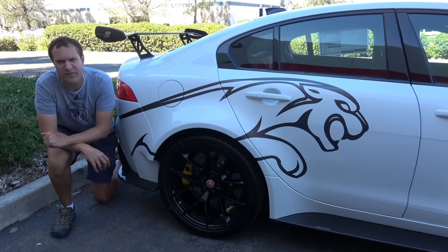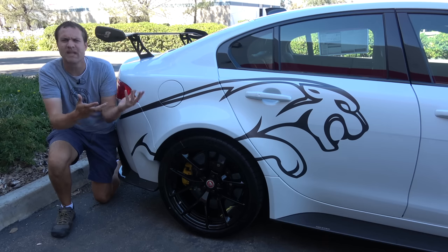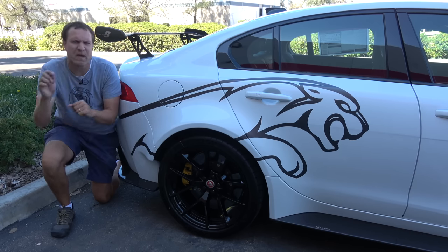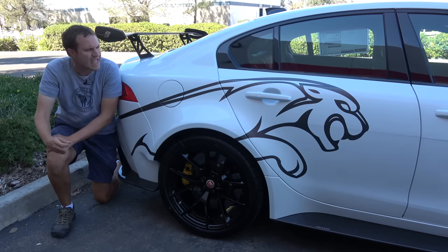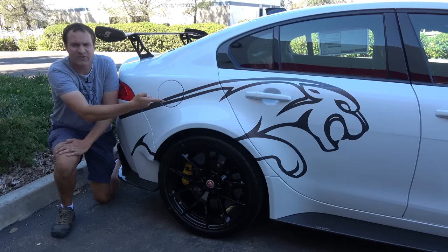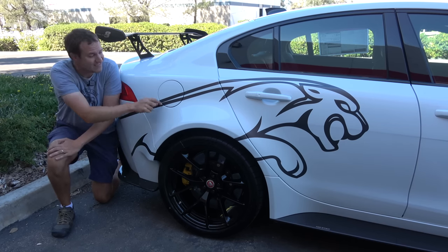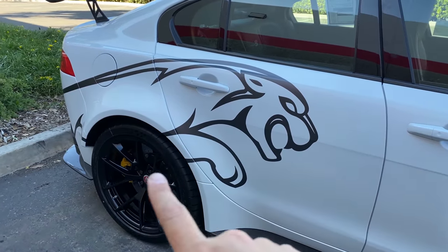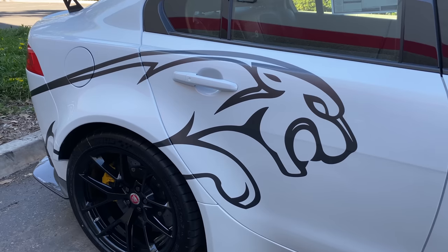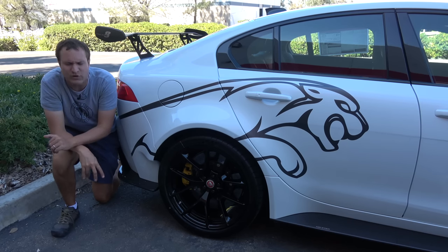I'm going to start the quirks and features of the Project 8 with probably its most obvious quirk, and that would be the exterior stuff. If you get one of these, expect people to ask you about your modifications. I'm filming this video in a parking lot and two people have asked me if I painted it myself and modified it myself. But this isn't paint — this is a vinyl decal meant to look like the Jaguar leaping cat going down the entire side of the car. If you get a Project 8, I think you can get this deleted, but this car has it.